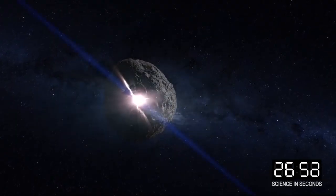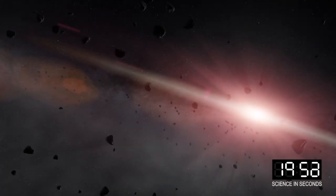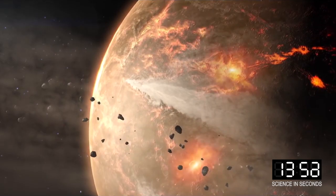Third, small worlds provide a window into physical processes that continue to shape our solar system even today. Fourth, determining the orbits and physical characteristics of objects that could potentially impact Earth is critical for understanding the consequences.